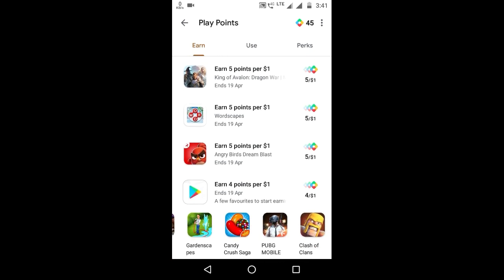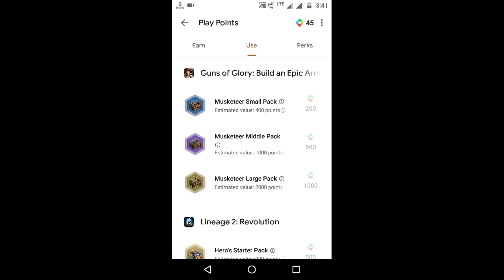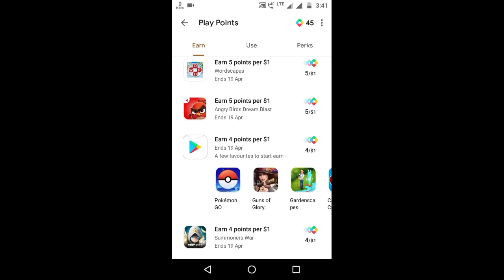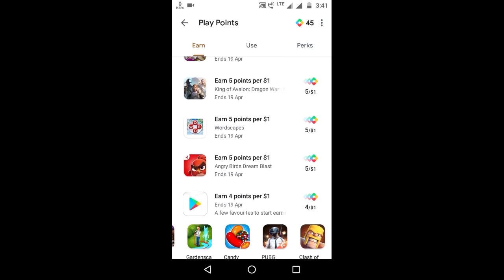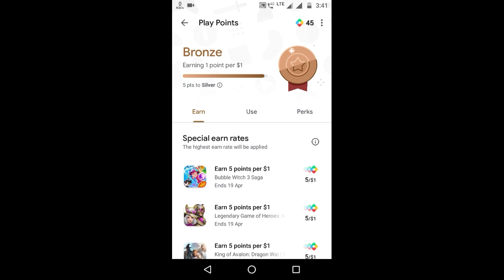On the special earned rates page in Play Points, there is also a special offer of five points per one dollar. If you spend one dollar on these apps and games, you will get five Play Points at the bronze level, and at upper levels you will get more rewards. This is the most valuable offer — if you spend one dollar you get five Play Points.